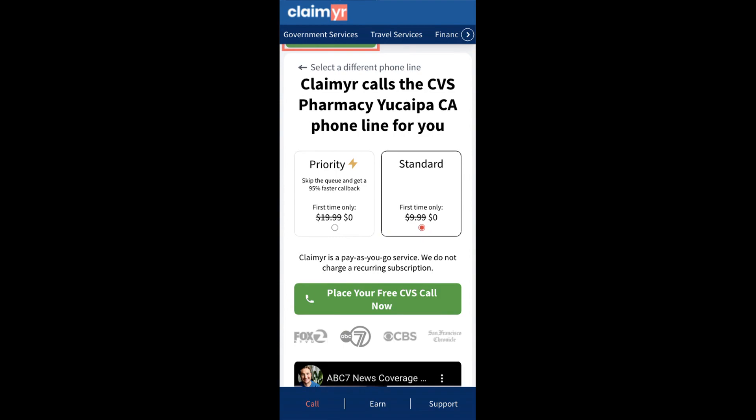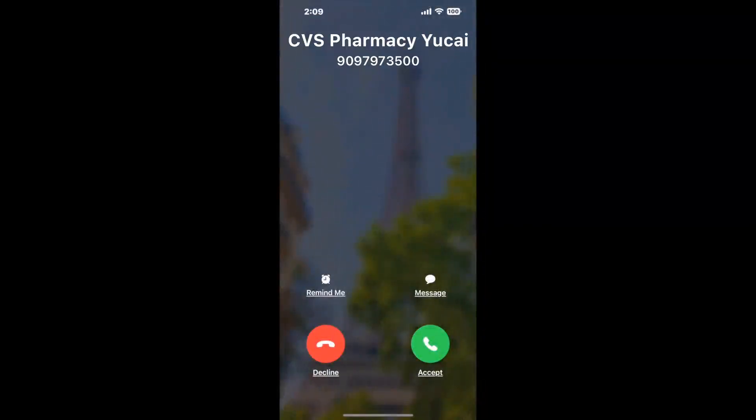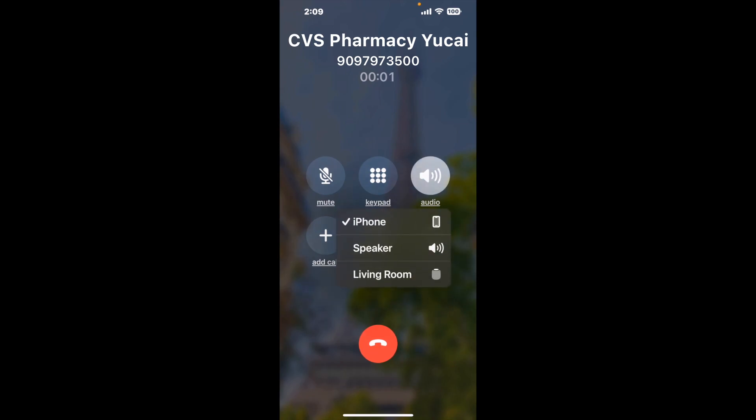Claimer can automatically call any phone line for you. It'll connect you directly to a human at CVS Pharmacy, Yucaipa, CA. It dials the number and stays on hold for you while it waits for an agent to take the call. When it detects an agent, it'll send the call to your phone. And here is Claimer sending me a call back from CVS Pharmacy, Yucaipa, CA, with an actual agent on the line.